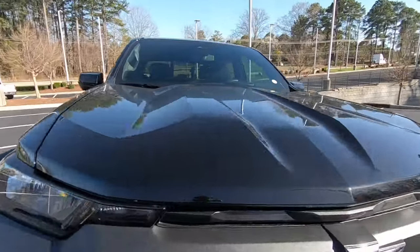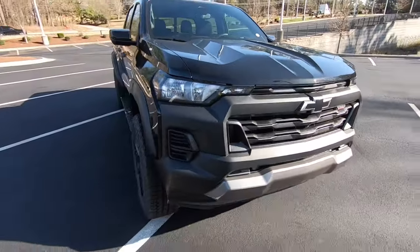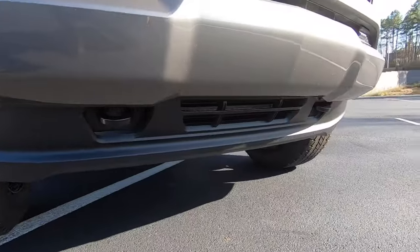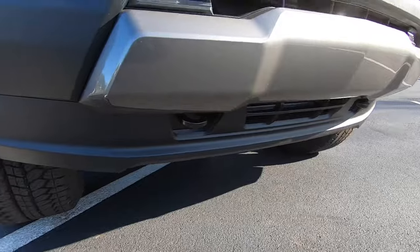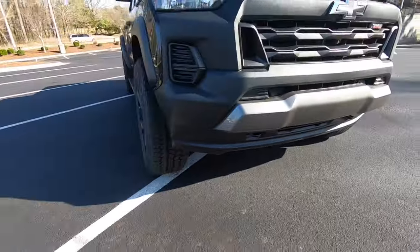Also on the hood, you'll notice we have a lot of distinct lines up there to give it an even sportier appearance. We also do have two black tow hooks up front. And what a lot of people do when they get these trucks is remove this air dam, just to give it a lot more clearance.